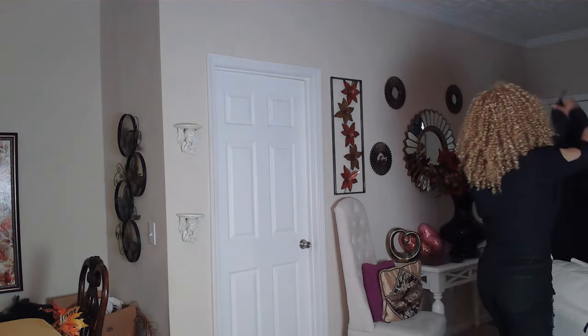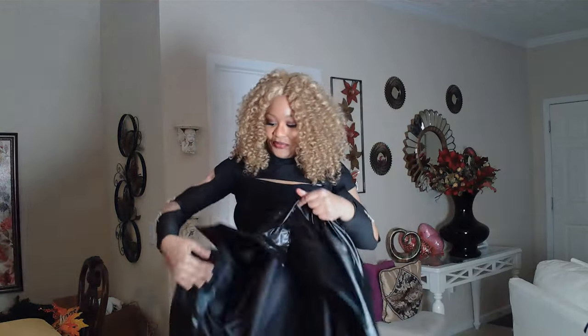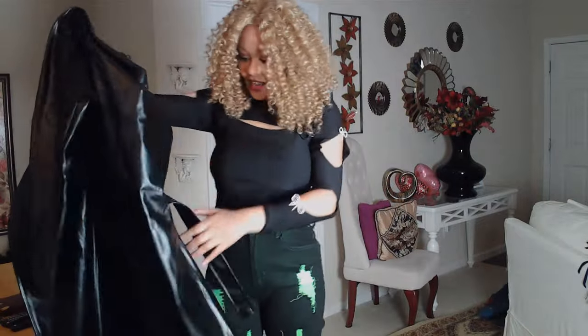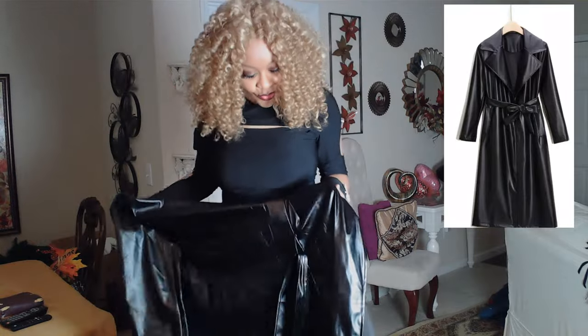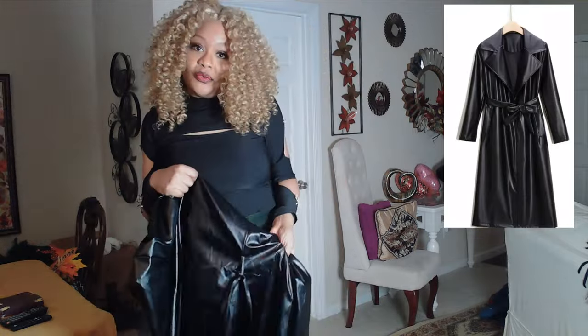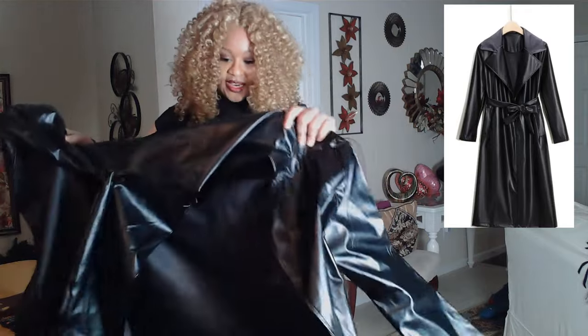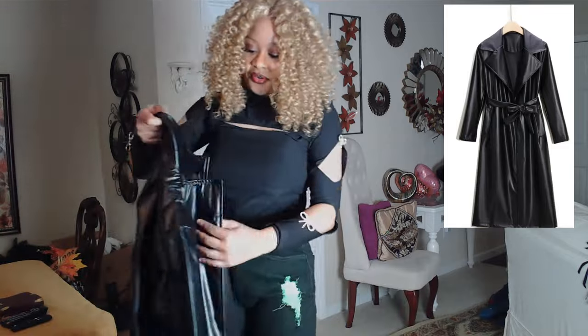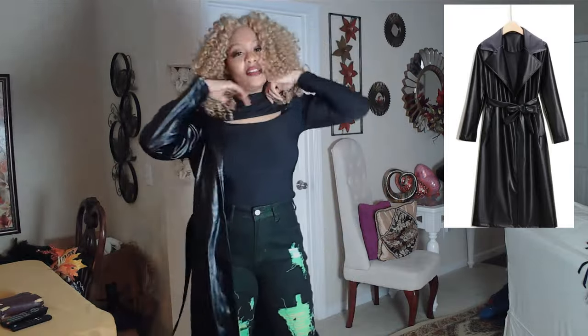For one more thing to top off this outfit, I want to show you a beautiful leather coat that I bought from Temu. Beautiful black leather coat. It has a nice little belt on it for you to draw it in — I like that attribute about coats or anything that I buy. It has a nice collar that flaps out. Let's try it on and see what it looks like.